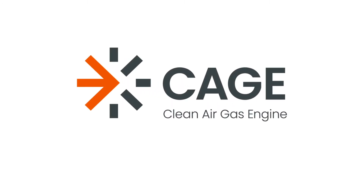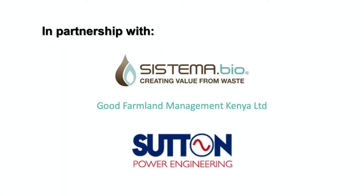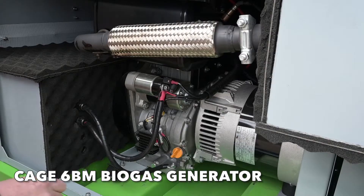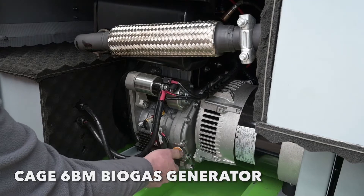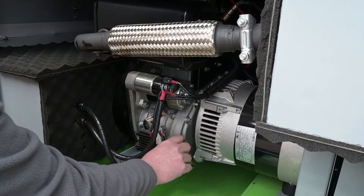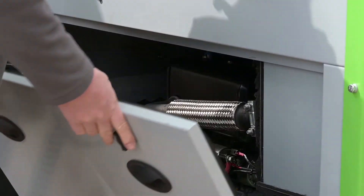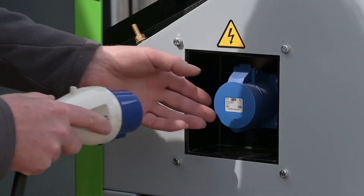Over the past two years, Oaktek has worked with industry leaders Systema Bio, the Kenyan subsidiary Good Farmland Management, and Sutton Power to develop the CAGE 6BM generator. The project, funded by Innovate UK's Energy Catalyst programme, has allowed Oaktek to develop the world's first effective small biogas engine.